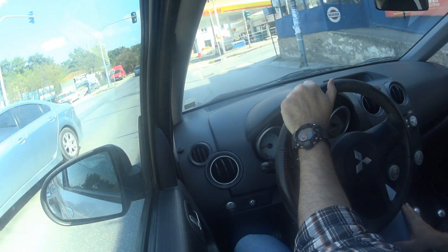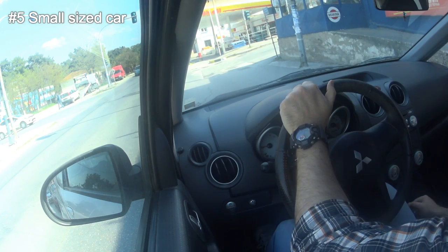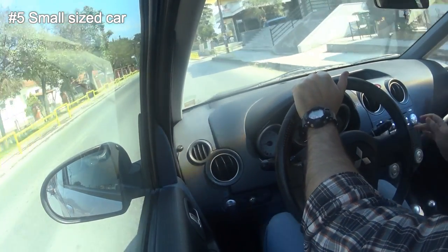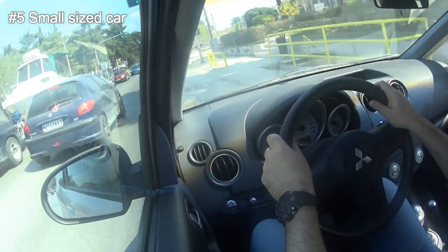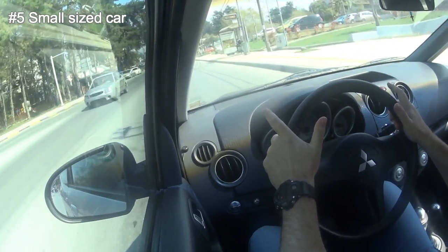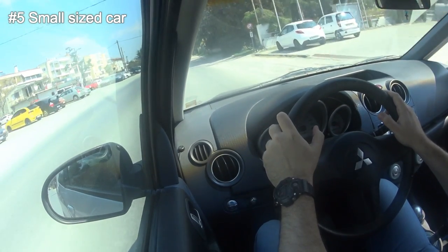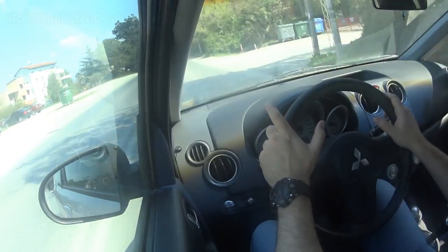Now on to number five: the reason I like this car is of course its small size. As you saw in the beginning, it's a three-door hatch and essentially a city car. So you can park this car almost anywhere in the city. If you want a small car, you want to be able to park wherever you want in tight places and fit into very short corners.